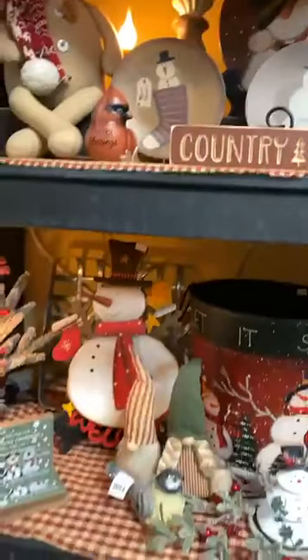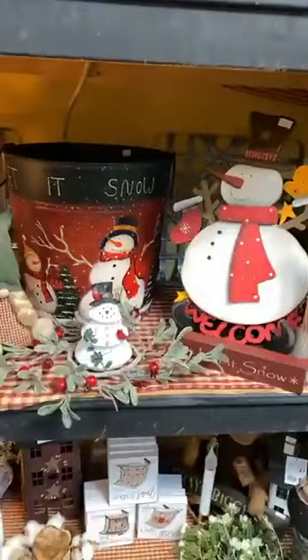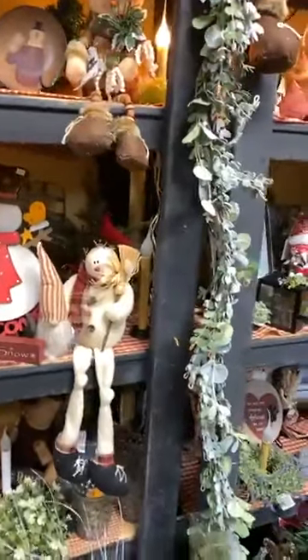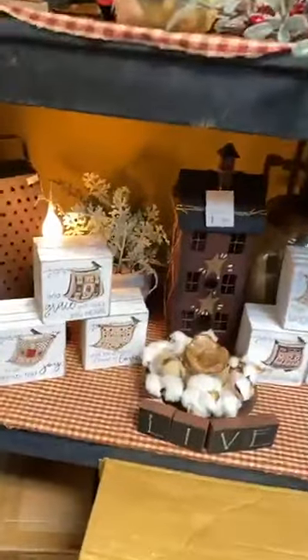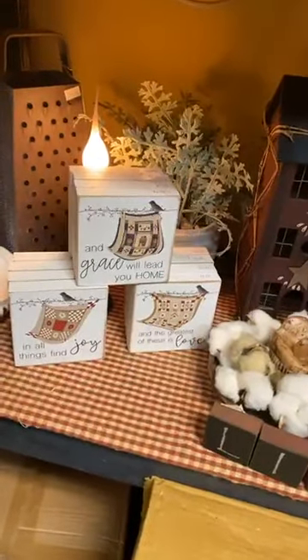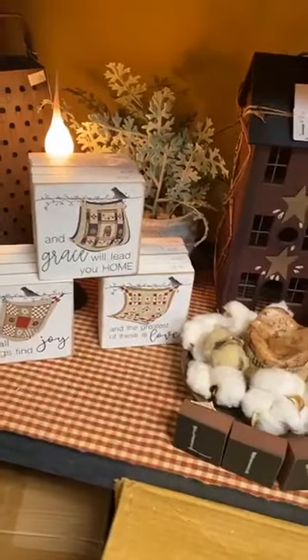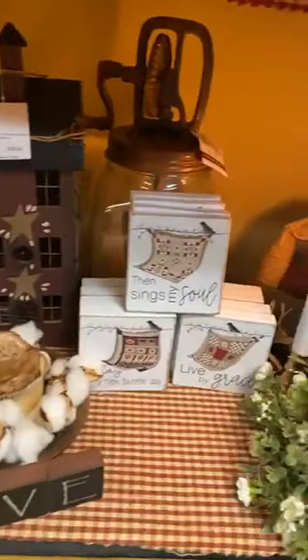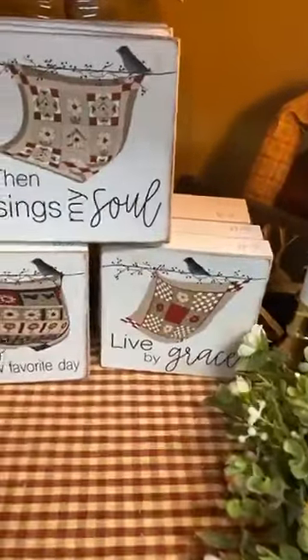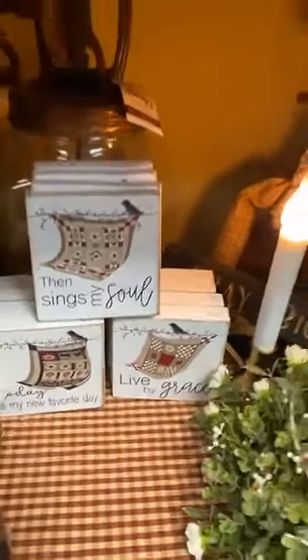Dropping it down just a little bit, you can see that little melty resin snowman, the let-it-snow buckets, dangle-leg snowman with the broom. And for all the quilt lovers, six different kinds of signs: Grace Will Lead You Home, All Things Find Joy, The Greatest of These Is Love, Then Sings My Soul, Today Is My Favorite New Day, and Live by Grace.